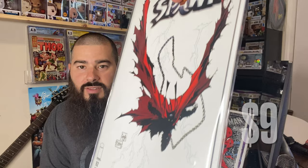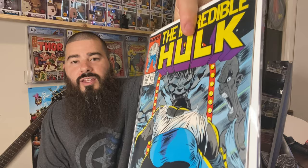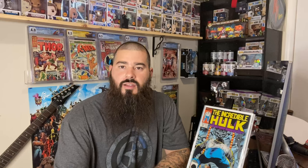Next one we got is Spawn number 82 — awesome cover of him flying, how cool is that. I'm actually gonna buy another one of these for $25. Todd McFarlane value-wise, you can't go wrong — anything Spawn or Todd McFarlane, I suggest you try to pick one up. Next one we got is Incredible Hulk number 339 — awesome McFarlane cover.